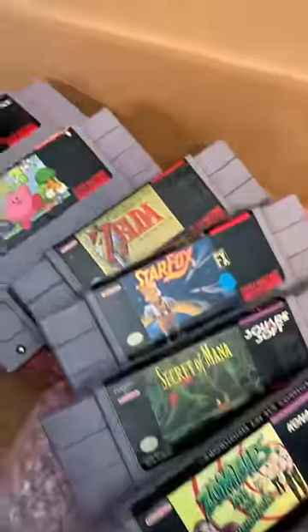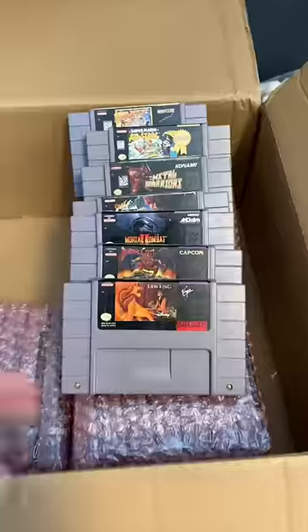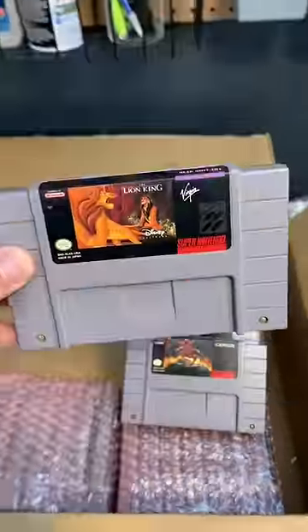In this first batch, the gem is definitely Kirby — it goes for over $100 on eBay. I owned Lion King as a kid and could never get past level two.